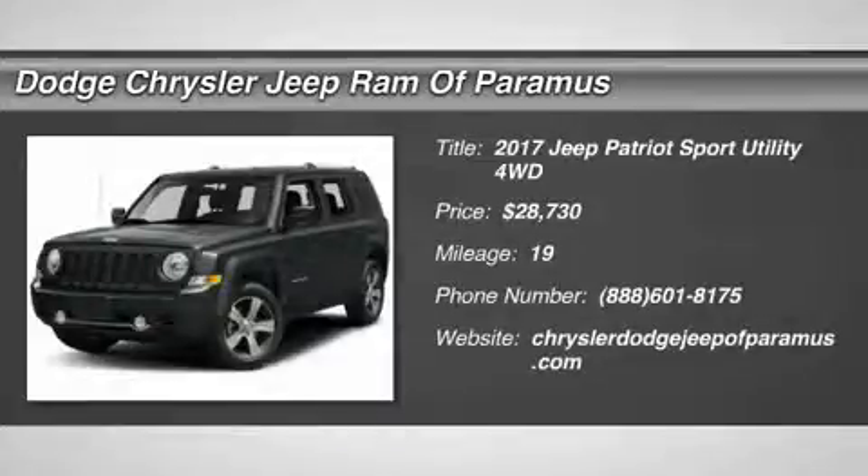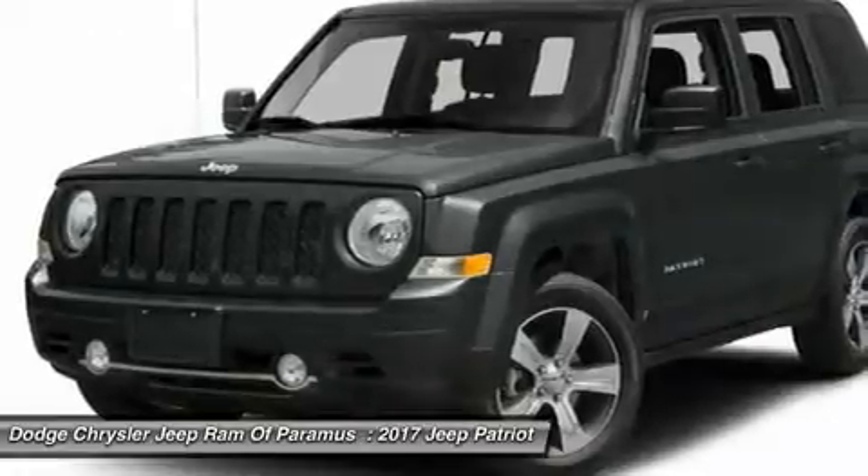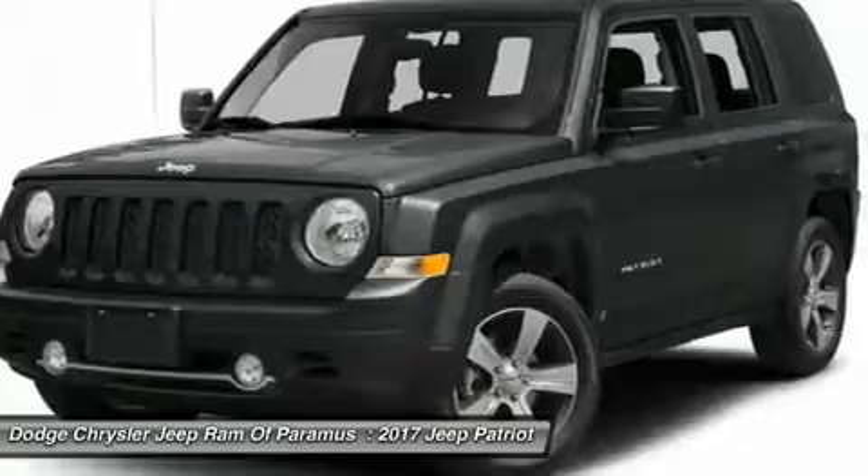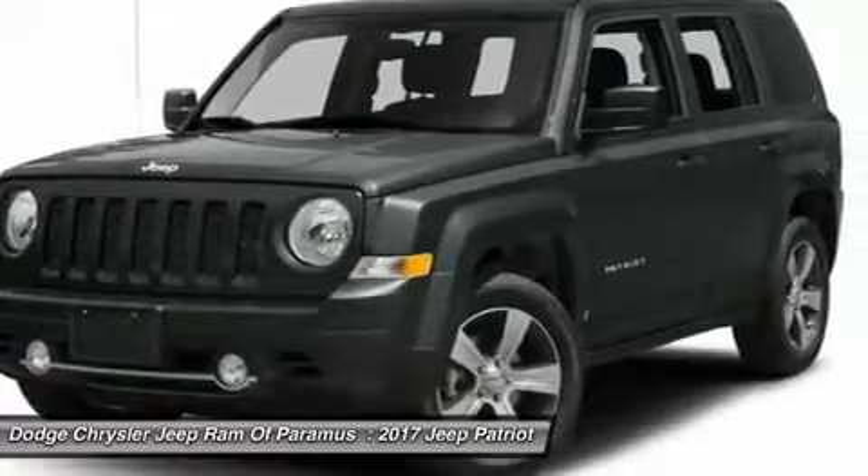You are going to love the 2017 Jeep Patriot. The Jeep Patriot is unmistakably a Jeep — it looks like a cross between a Jeep Liberty and Jeep Compass, or maybe a three-quarter scale version of the big Jeep Commander.